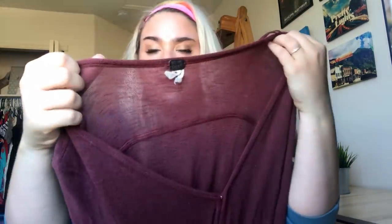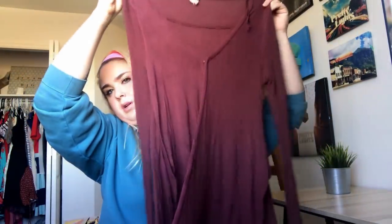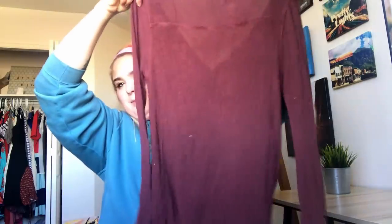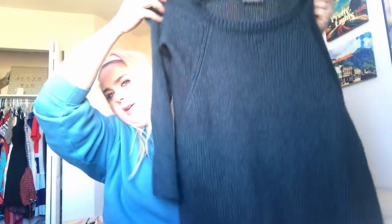This is a We the Free maroon layered-front tunic — super cute, oversized like Free People usually is. This is a Wooden Ships, which is sometimes sold at Anthropologie — a turquoise knit sweater. I think it's wool or mohair, it feels like one of those.